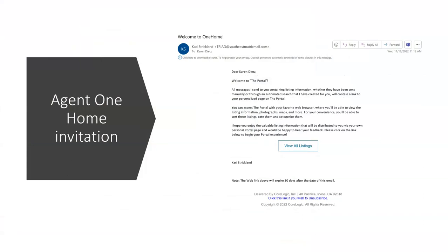The Welcome to One Home invitation looks very similar to what clients have been receiving from the Matrix client portal. To start their use of One Home, they simply use the link to view all listings, just like with the old portal.